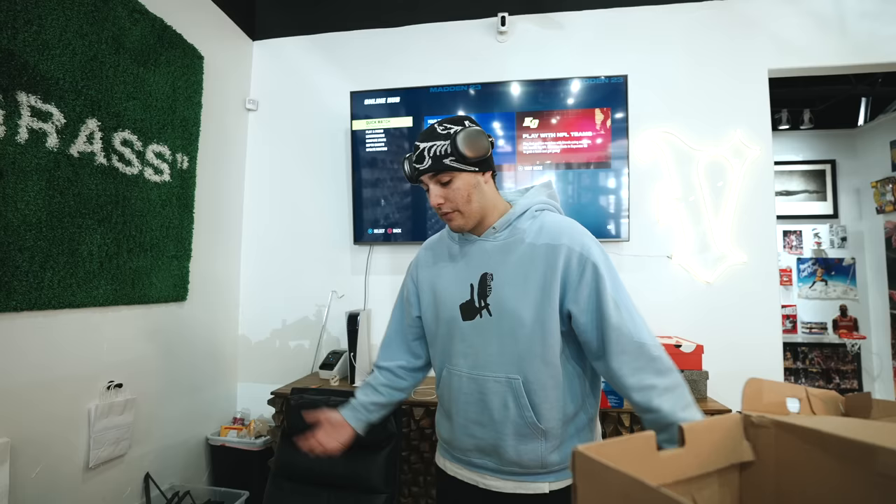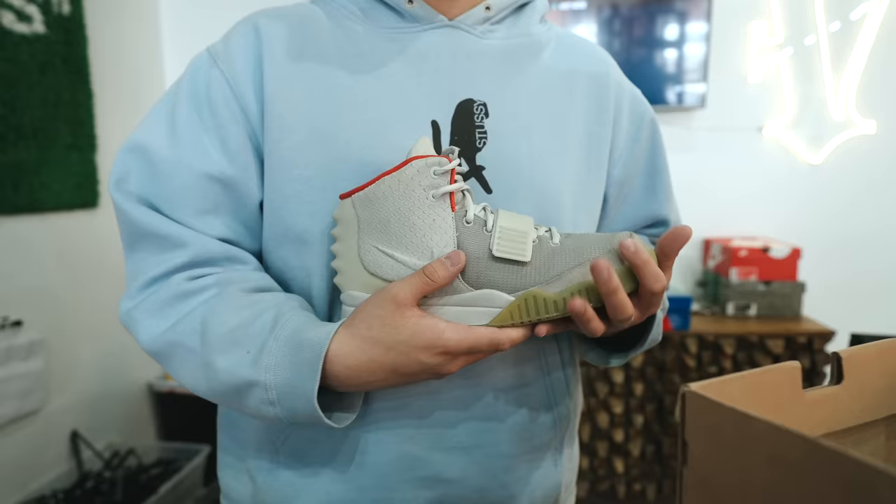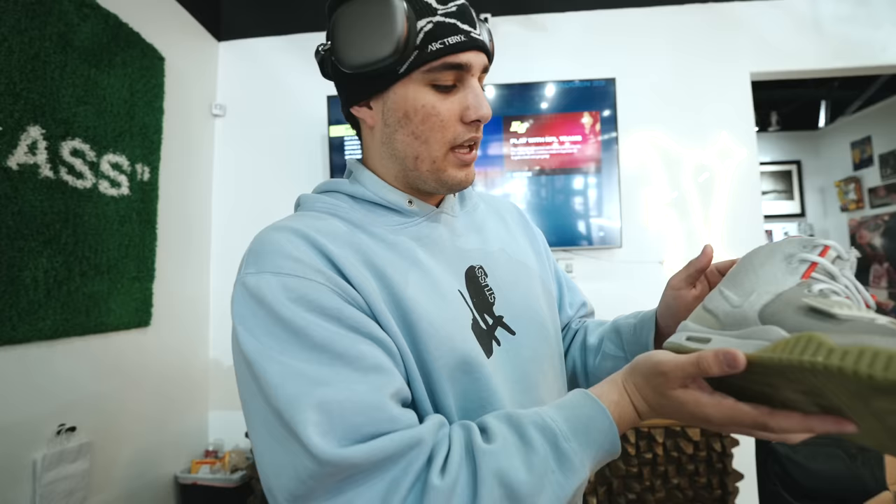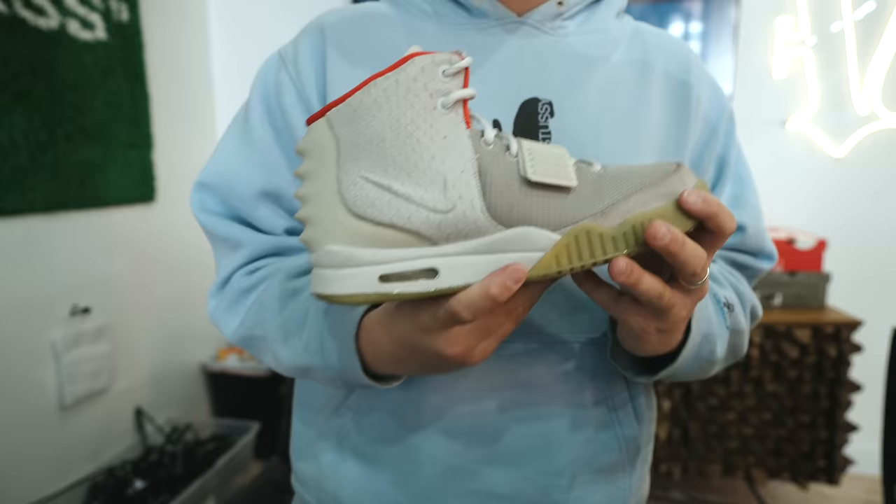We actually sold the size 10 already on Sunday for $3,000, which I think is a pretty fair price. These go for like upwards of 10 racks new. This pair is $4,250 — it's in a lot better condition than the 10 was, and it has OG box and dust bag. You get a lot more bang for your buck. Size 11, $4,250. Come buy them or bring us some trades. I actually just got my personal pair a couple days ago too.